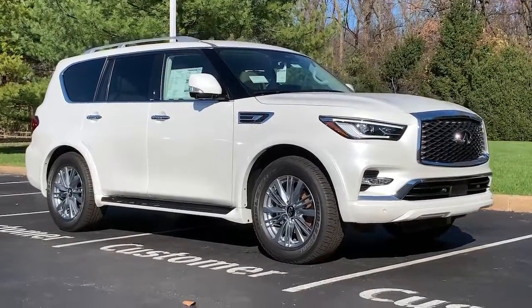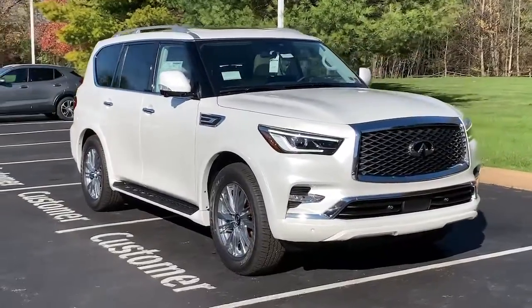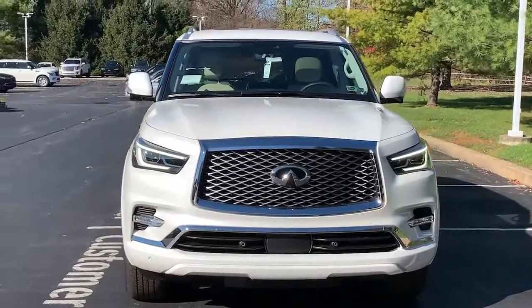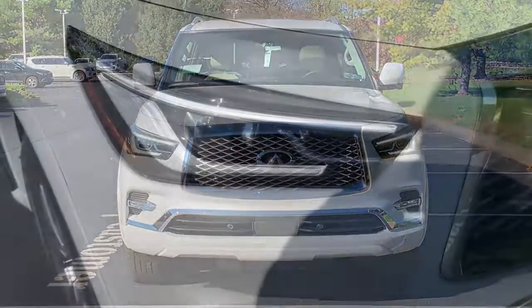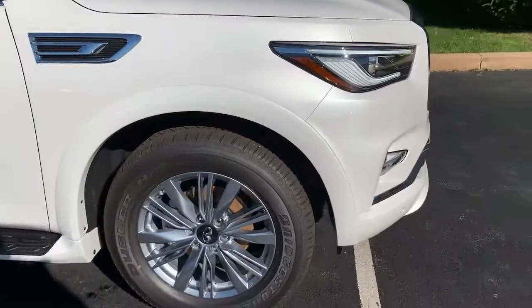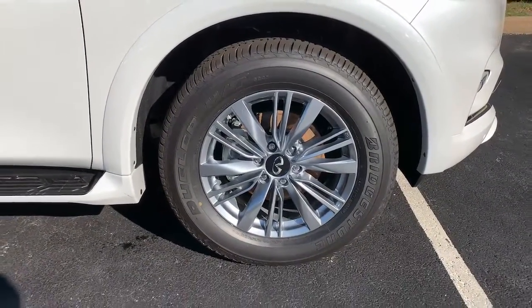You just found the 2023 Infiniti QX80. Answer the call to adventure in unprecedented style and comfort in this QX80. From its bold beauty and brawny strength to its sophisticated and spacious interior, this luxury SUV offers an utterly civilized approach to exploring your world.